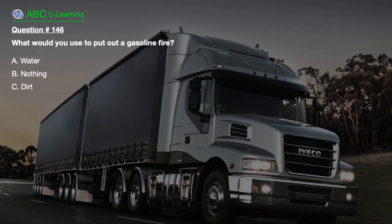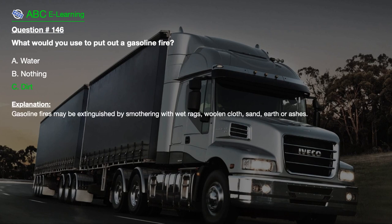Question number 146. What would you use to put out a gasoline fire? A. Water. B. Nothing. C. Dirt. The correct answer is C. Gasoline fires may be extinguished by smothering with wet rags, woolen cloth, sand, earth, or ashes.